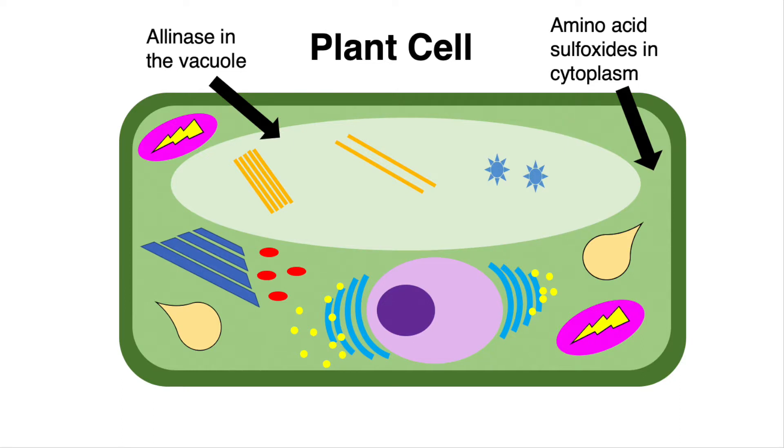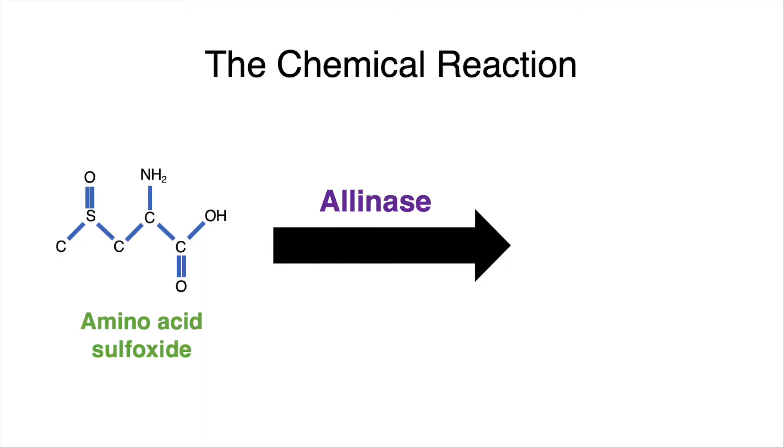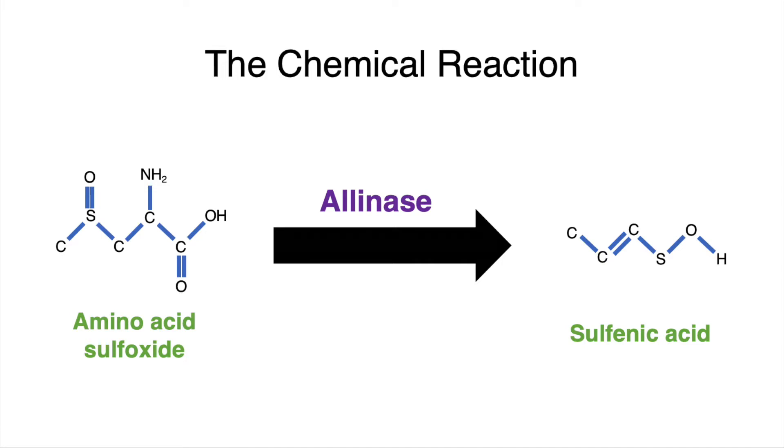What happens with onions is by tearing open the cell, we actually bring two reactants that used to be separated together. The first reactant is an enzyme called alliinase. Now in an intact cell, alliinase would always be found in the vacuole. The second reactant is amino acid sulfoxides, and these would typically be floating around the cytoplasm. So these would never come in contact until you start breaking up or chopping the onion. When alliinase gets a hold of an amino acid sulfoxide, a reaction occurs and sulfenic acid is produced. This reaction is the first step in multiple reactions that lead to tears in our eyes.